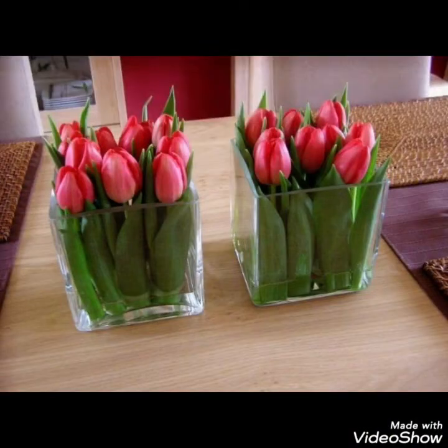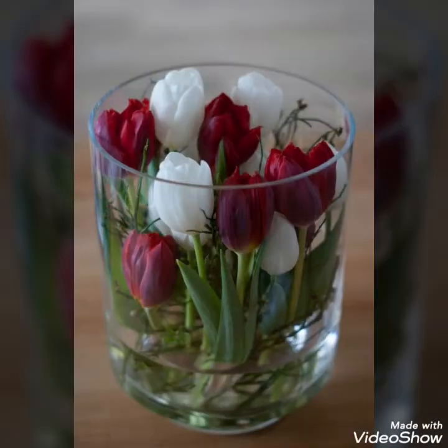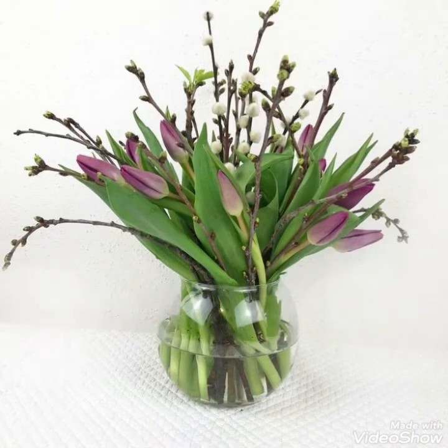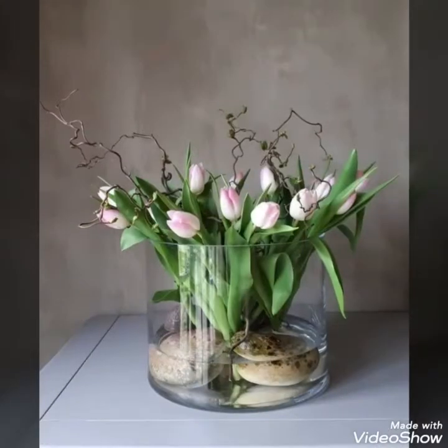In this video I bring some new and latest collection of ideas for tulip flower arrangements for my viewers to decorate their houses and every corner of your house, to create a refreshing, more presentable, and good-looking feel in every corner of your home in a fresh and unique way.